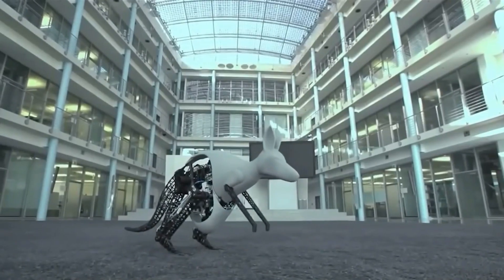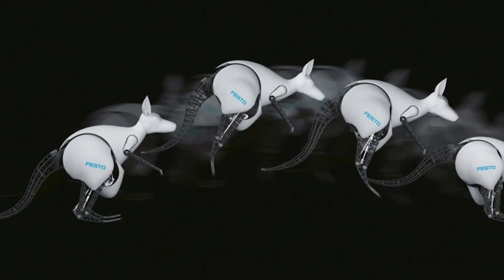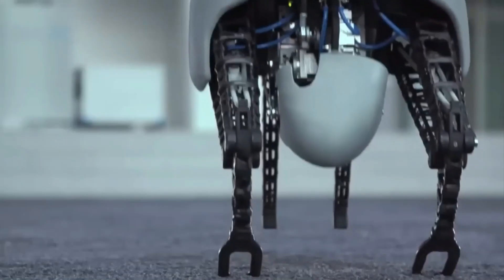This innovative concept offers the potential for breakthroughs in a wide range of applications, from energy-efficient transportation solutions to furthering our understanding of biomechanics and robotic locomotion.